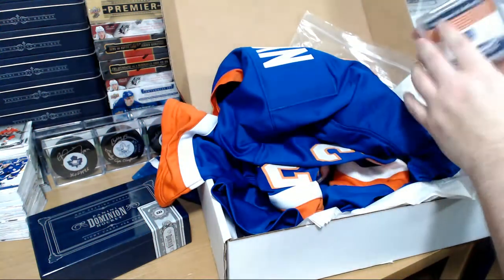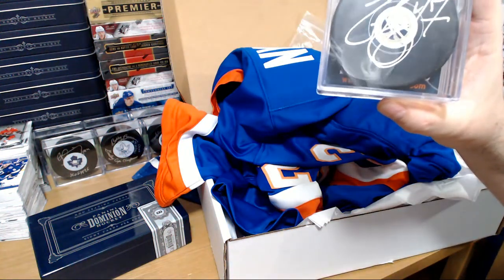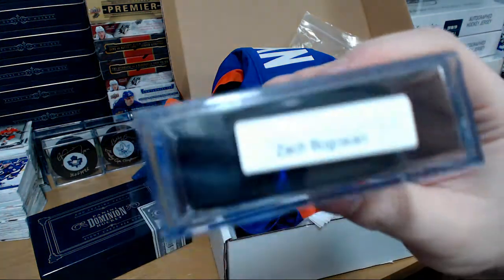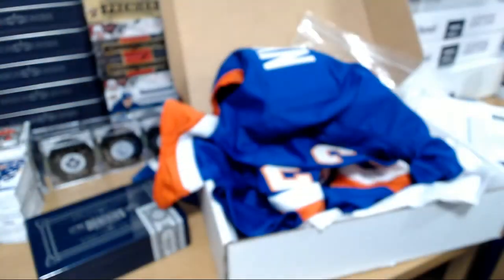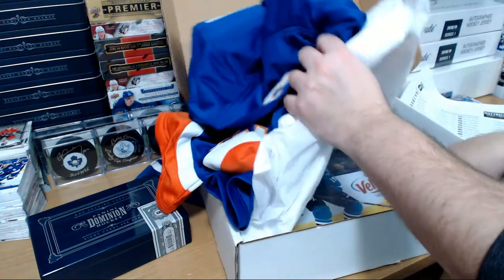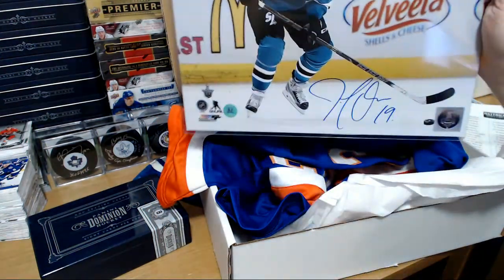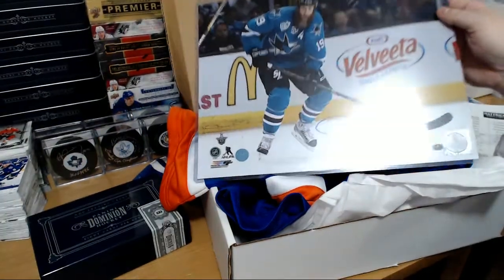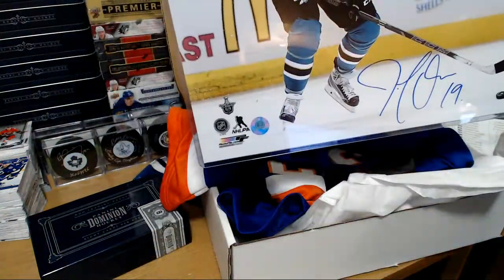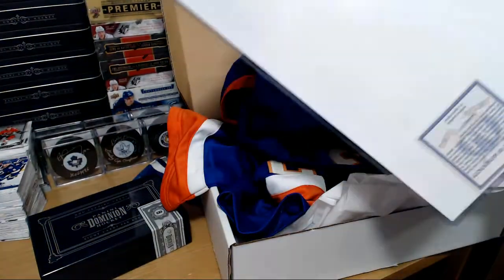Buffalo Sabres — Zach Bogosian — and that goes to Mario. Oh, who's got San Jose? Sean — this isn't an 8x10, this is a big one. Huge! Jumbo Joe — pretty awesome. Joe Thornton obviously, on the back.